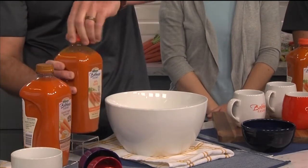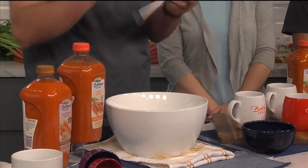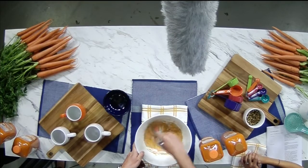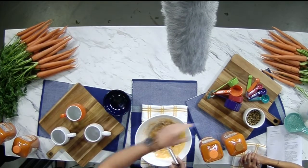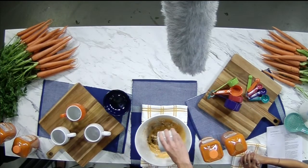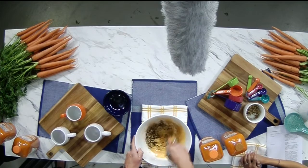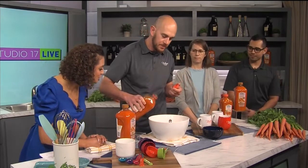This is a slightly bigger batch. For folks at home, this recipe is on our website, bolthousefarms.com. You can also scale it up if you want to make more for the kids. We're adding some walnuts — you could use a different kind of nut if you prefer. Just mix it until you get a nice consistency, and add a little more carrot juice if needed.